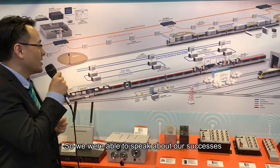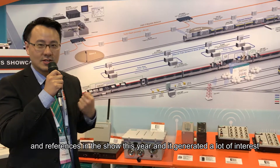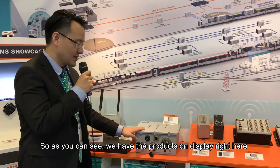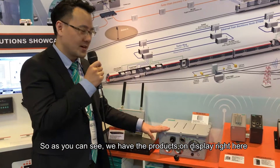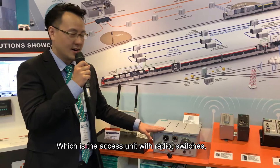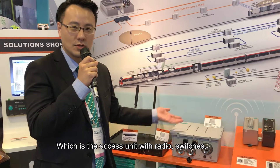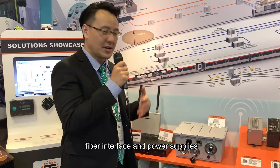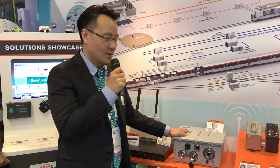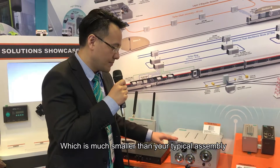We were able to speak about our successes and references at the show this year and generated a lot of interest. As you can see, we have the products on display right here. This is the trackside radio — an all-in-one box which is the access unit with radios, switches, fiber interface, and power supplies all included in one compact box, which is much smaller than your typical assembly.